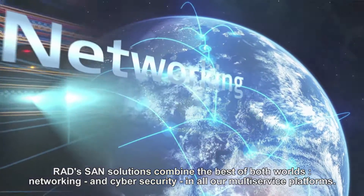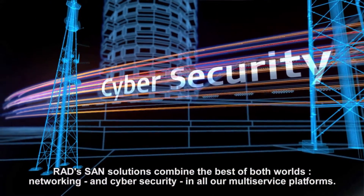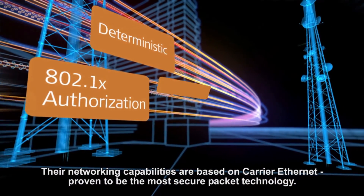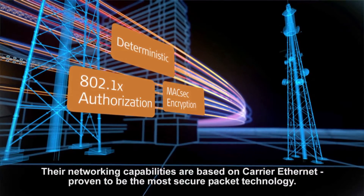RAD's SAN Solutions combine the best of both worlds — networking and cyber security — in all our multi-service platforms. Their networking capabilities are based on carrier Ethernet, proven to be the most secure packet technology.